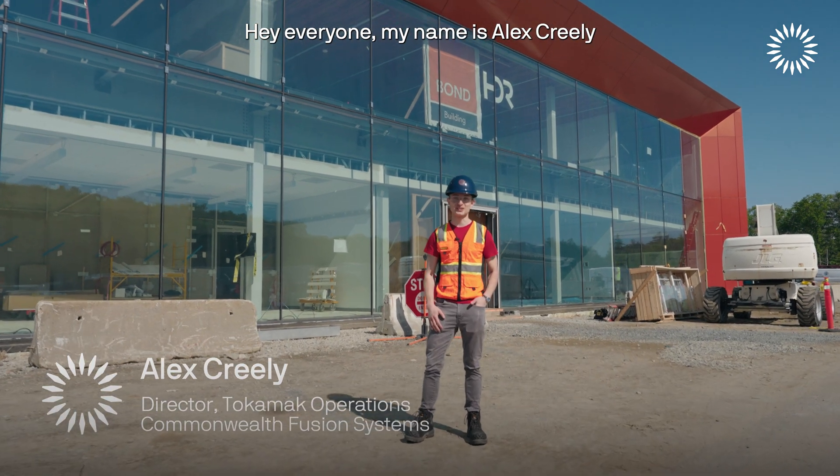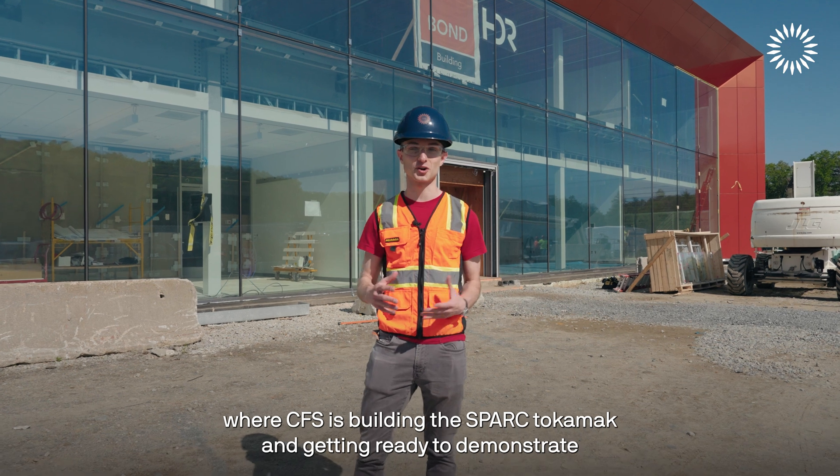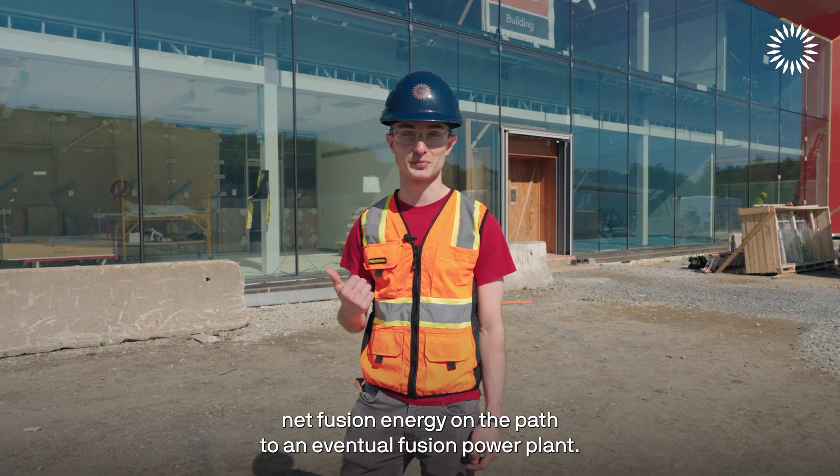Hey everyone, my name is Alex Creeley and today we are at the SPARK facility where CFS is building the SPARK tokamak and getting ready to demonstrate net fusion energy on the path to an eventual fusion power plant.